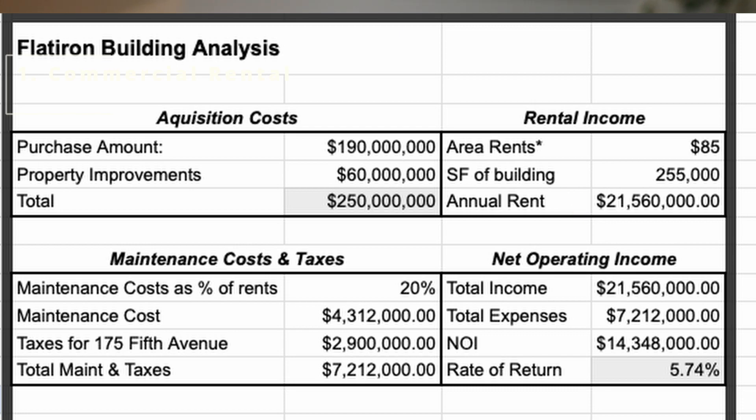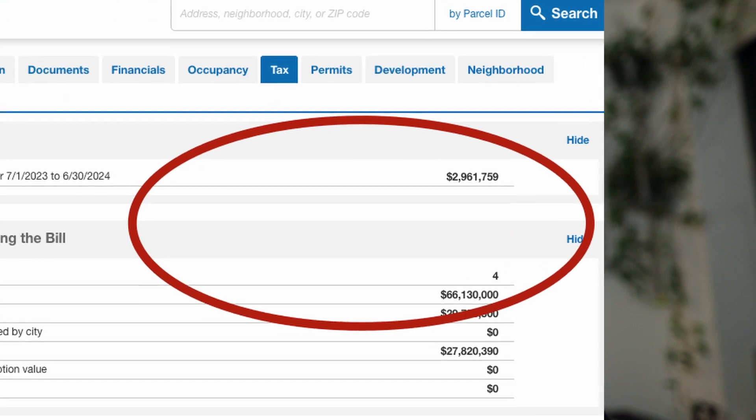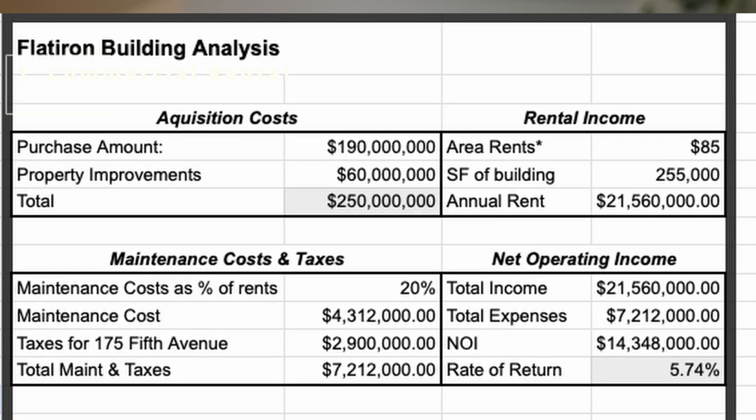Let's make some big assumptions. Let's assume he pays cash and that maintenance is around 20% of rents — equivalent to about $1.33 per square foot per month, which lines up with my understanding of the residential market. I looked at the taxes on the government website and they're about $2.9 million per year. So Garlick would net 80% of that $21 million — $17,248,000 — minus taxes of $2.9 million, leaving $14,348,000 per year.